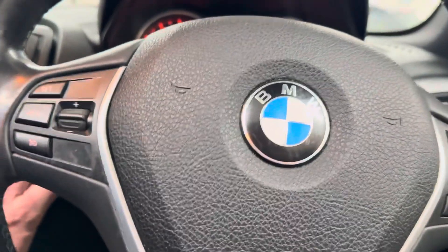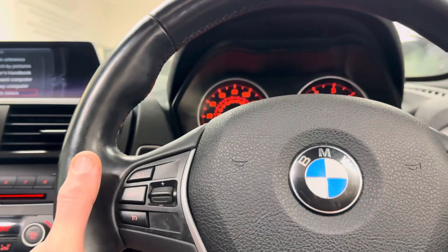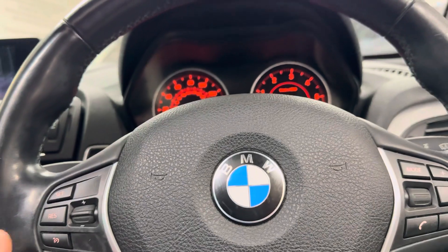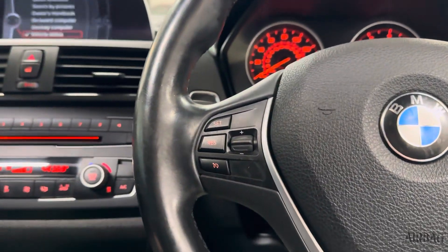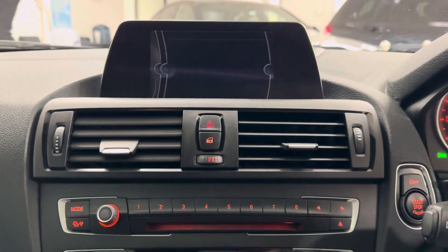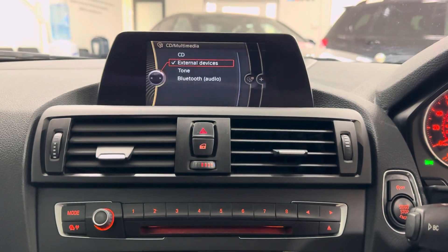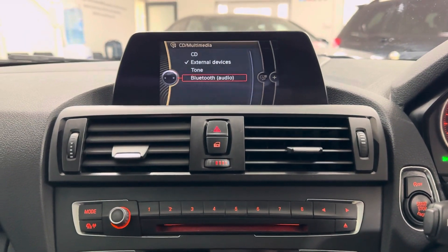Beginning with the multi-function M Sport steering wheel — you've got cruise control, voice and volume functions. It's covered just over 78,000 miles. It has Business nav, Bluetooth telephone, DAB radio alongside front CD, USB, AUX and Bluetooth connectivity.